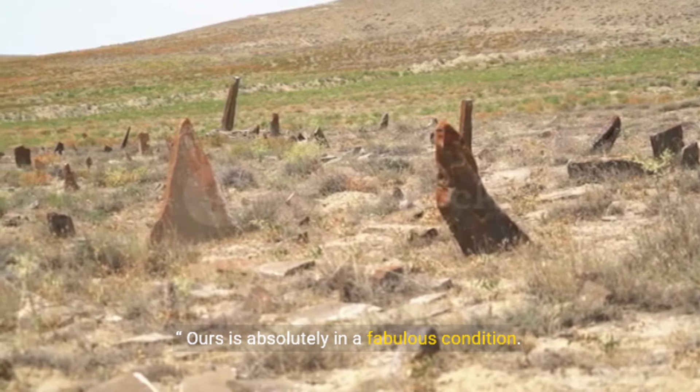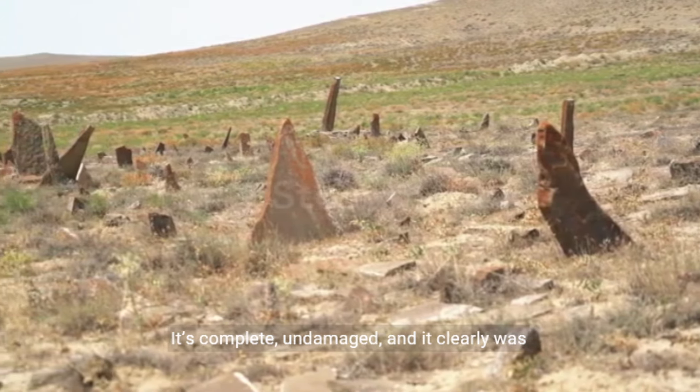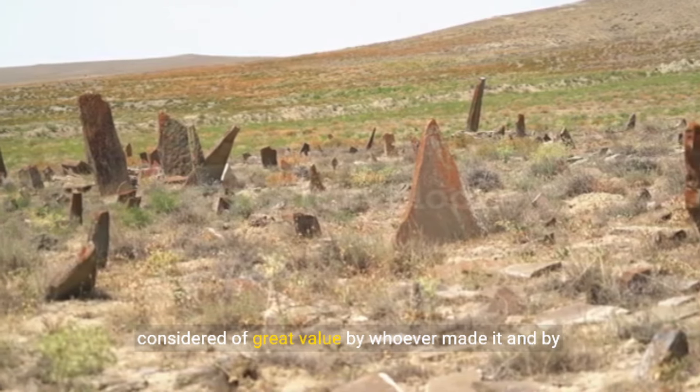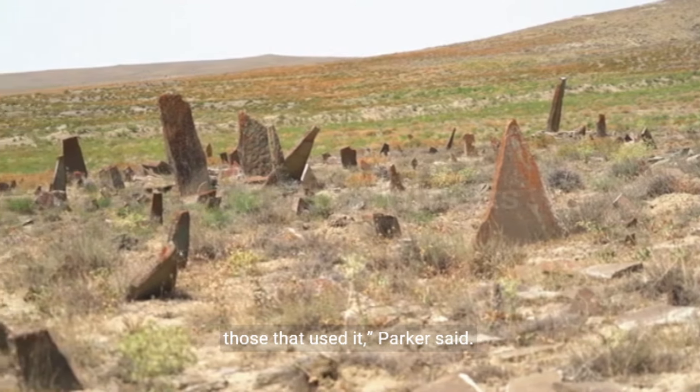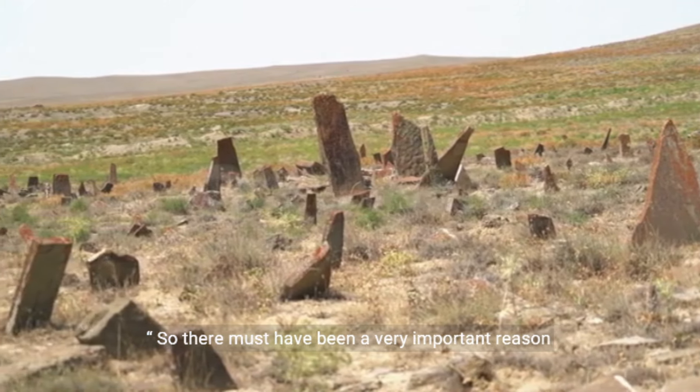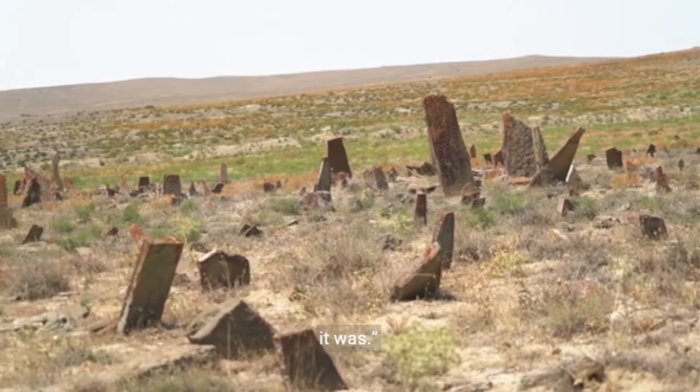Ours is absolutely in a fabulous condition. It's complete, undamaged, and it clearly was considered of great value by whoever made it and by those that used it, Parker said. So there must have been a very important reason for it to be deposited in the ground in the way that it was.